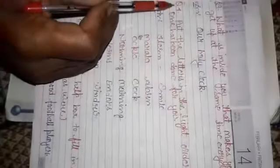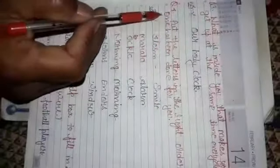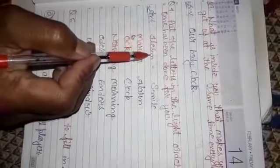Now question number 4: put the letters in the right order — one has been done for you. We have to rearrange the letters to create a word. The letters are I-L-E-S-M, and the word is: smile.